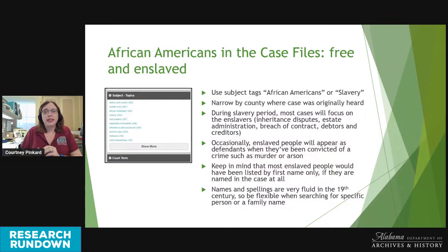If you want to focus on cases dealing with African Americans, you can use the tags 'African Americans' or 'slavery.' Once that tag is applied, you can further narrow results by a specific county. During the slavery period, most cases will be brought by or against the enslavers — examples include inheritance disputes, estate administrations, breach of contracts, and cases involving debtors and creditors. Rarely, enslaved people appear as defendants convicted of crimes like murder or arson. They are sometimes not mentioned by name at all, but usually if they are, it's by first name only. Names and spellings were very fluid in the 19th century, so be flexible when searching for individuals by name.